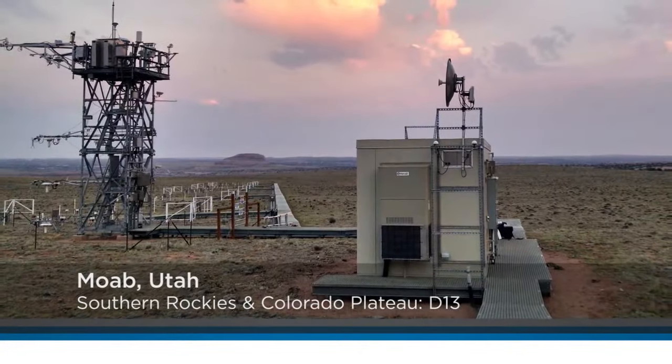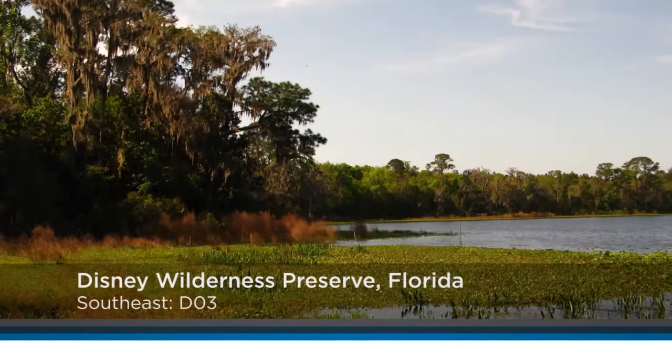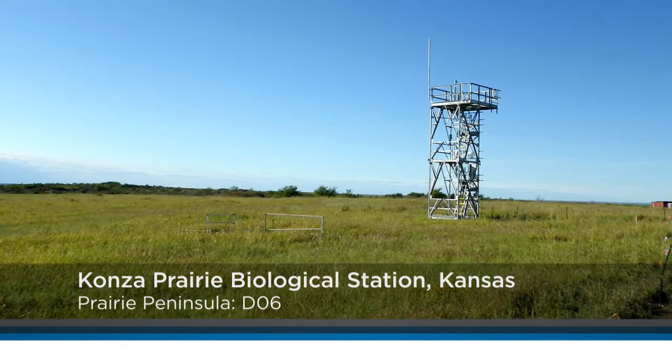NEON field sites are strategically located in both terrestrial and freshwater aquatic ecosystems across the United States. They represent the vegetation, land forms, and climates of those regions.